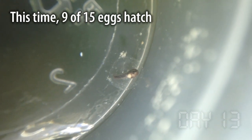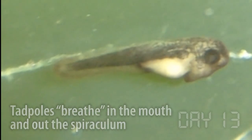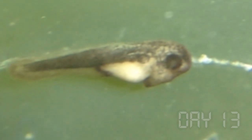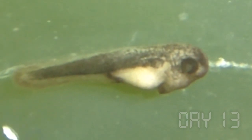In the meantime, eggs are hatching and larvae are growing. One of the things that's really obvious on the underside of the larvae is a little black dot. This is the spiraculum that the larvae use to breathe the water out that they've breathed in through their mouth. You can see this really clearly in the side view, where it's just in front of the gut that still contains the yolk.